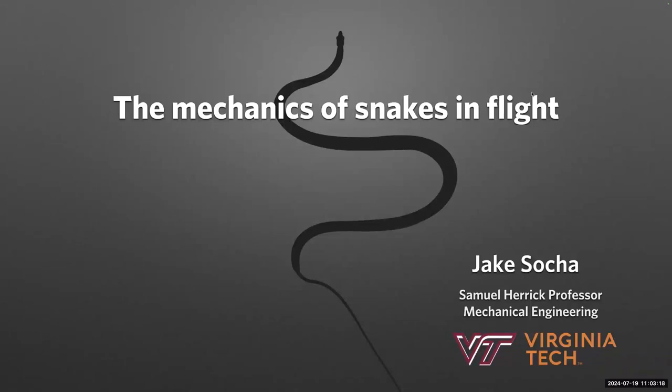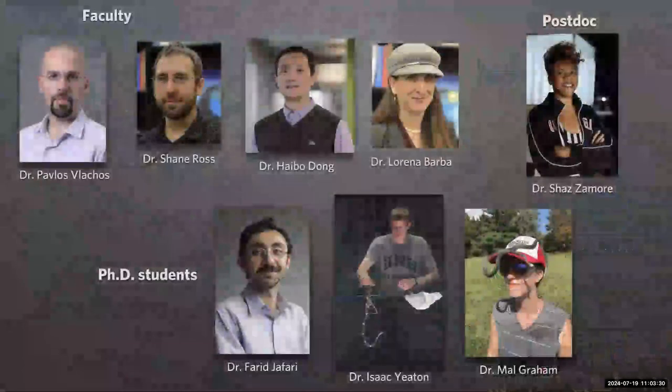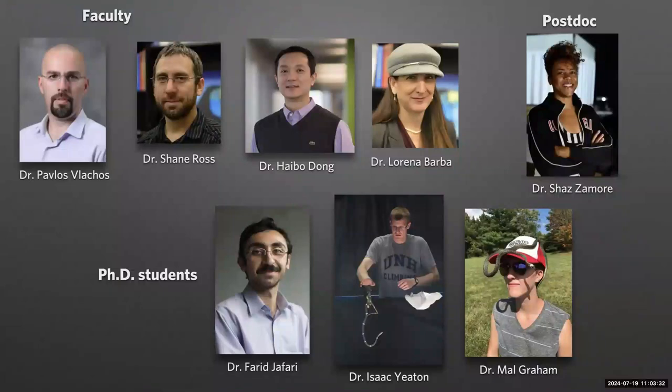What I want to talk to you about today are flying snakes. But before I get into that, I wanted to thank a bunch of people and funding agencies over the years. I really appreciate the support, and I want to give credit to all of the collaborators that I've worked with — faculty, PhD students, postdocs, undergrads, and high school students and teachers.